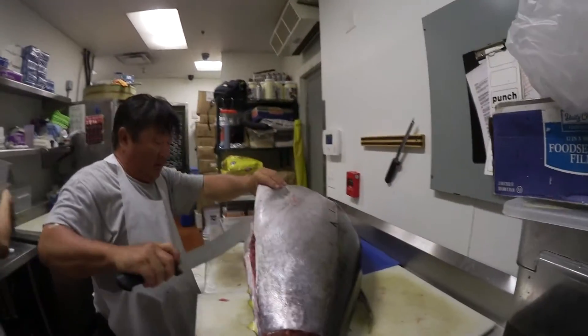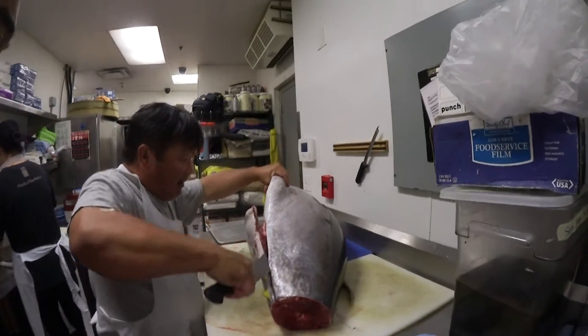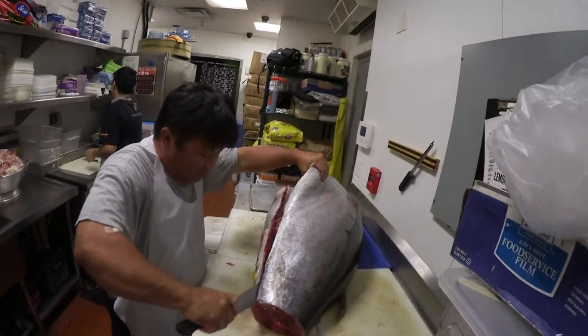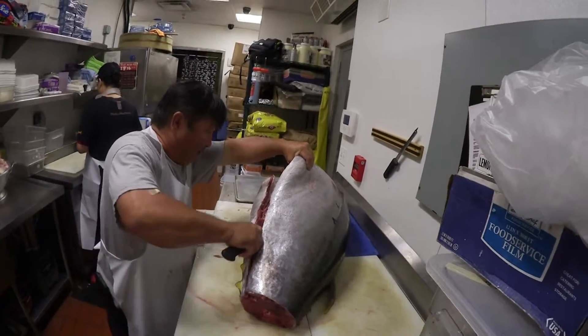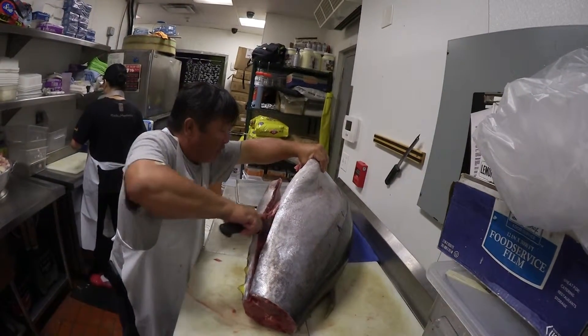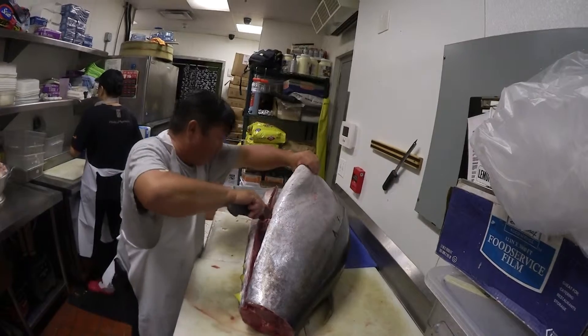Is this about the average size of fish you see at the auction? Well, there's all different sizes — anywhere from 30 pounders all the way up to 300 pounders I've seen.